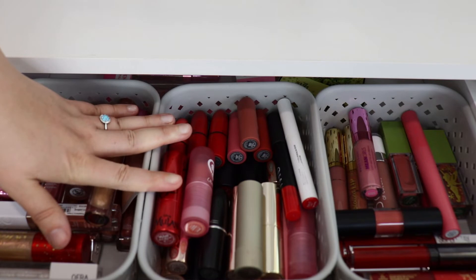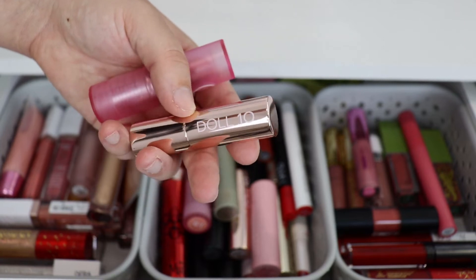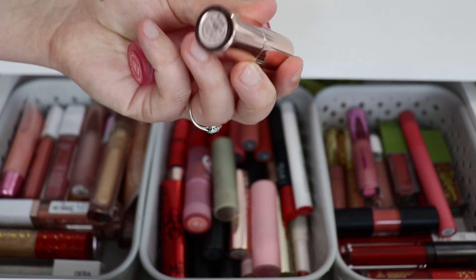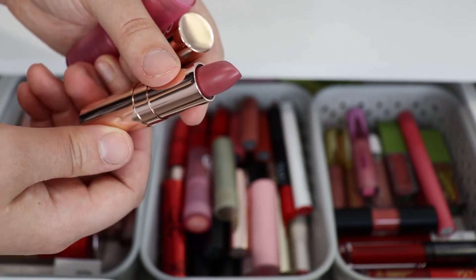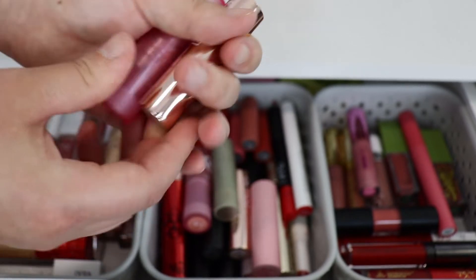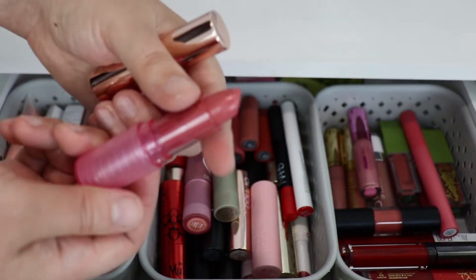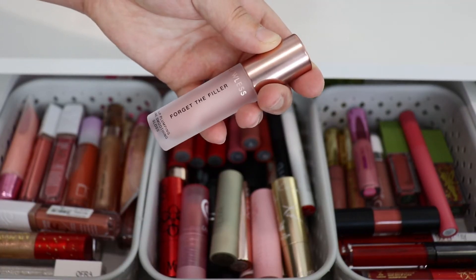Starting off with lipstick first. I'm going to pull this Doll 10 lipstick in the shade Watermelon Bliss — it's a nice kind of nude, actually darker than a nude. Then I'm going to choose this one from ColourPop, this is their Barbie collection in the shade Dream House, and this is a nice kind of pinky nudish color.